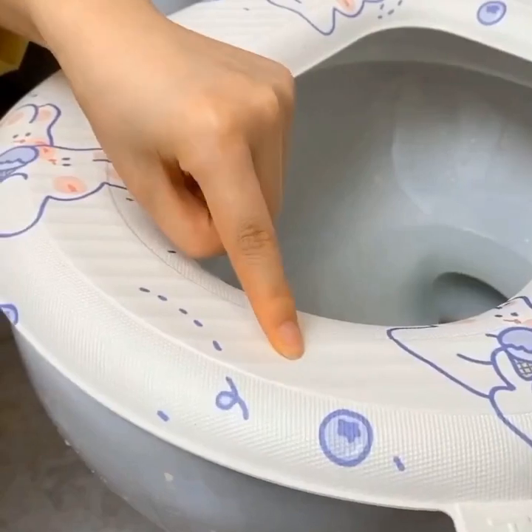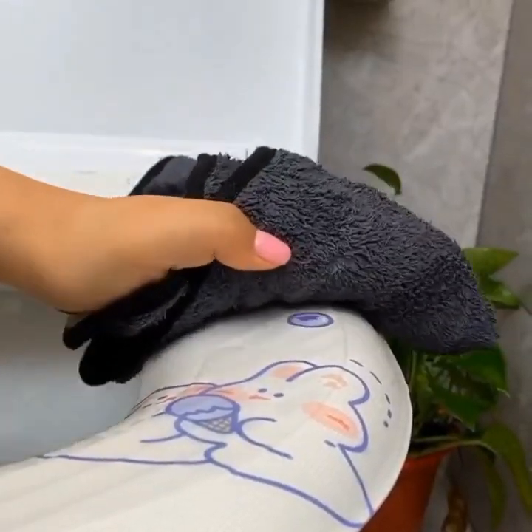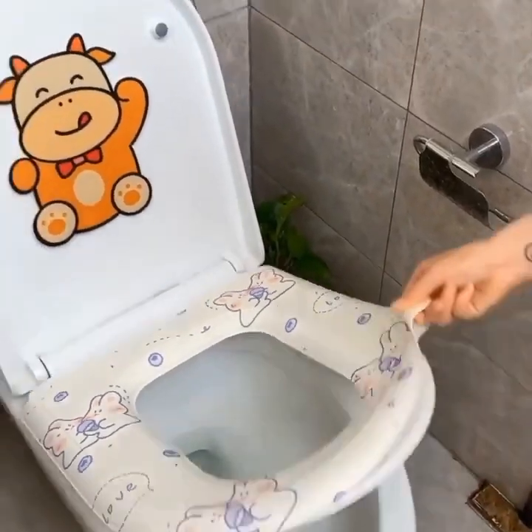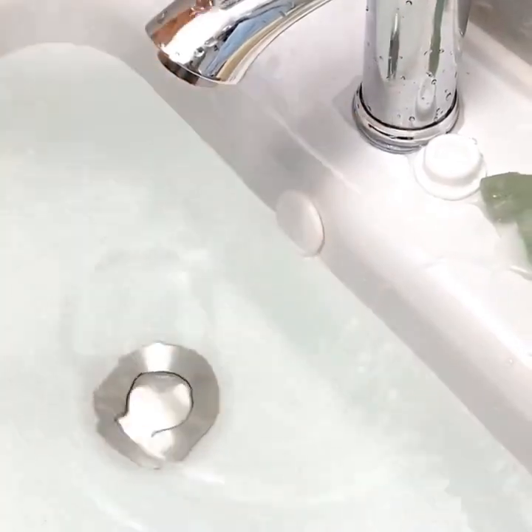Moving on to number 17, we have the Roborock H6 Cordless Vacuum. This lightweight and powerful vacuum cleaner offers impressive suction power and long battery life, making it a convenient cleaning solution.